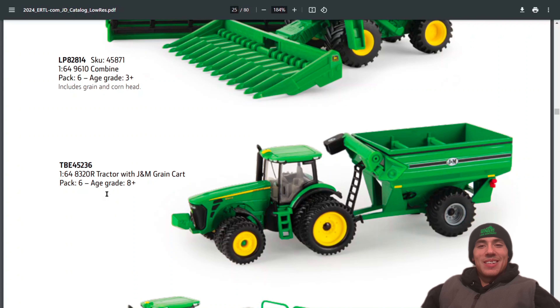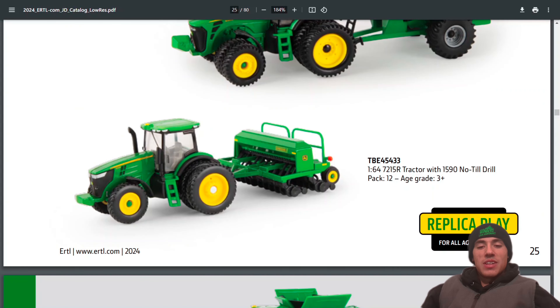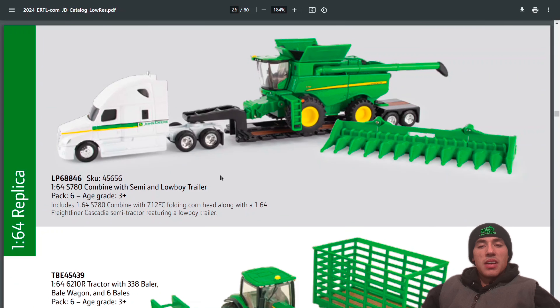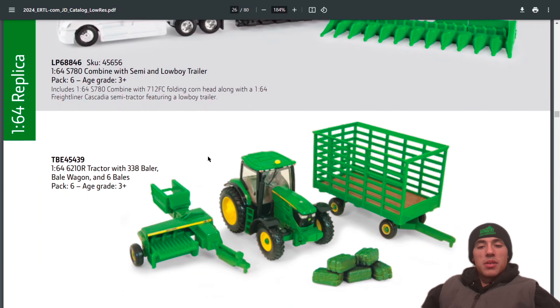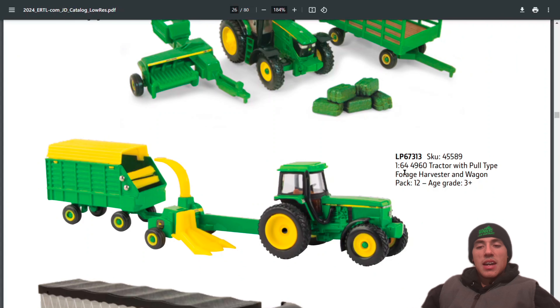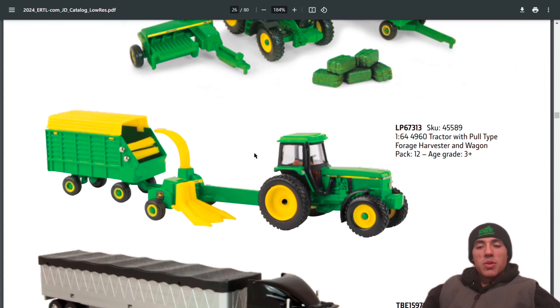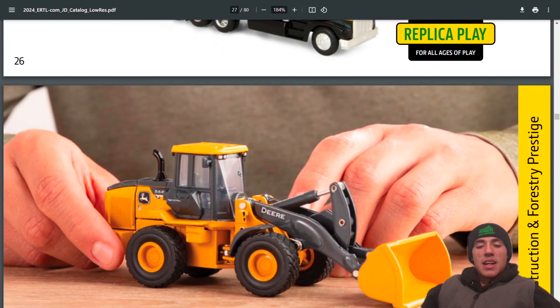Still have the 7215R with 1590 no-till drill. If you want to get the S780 on a low-boy with the semi, you can get that — it's got a corn head on it. The 6210R tractor with 338 baler and wagon, and the 4960 with forage equipment. You can still get the grain hauler and semi.